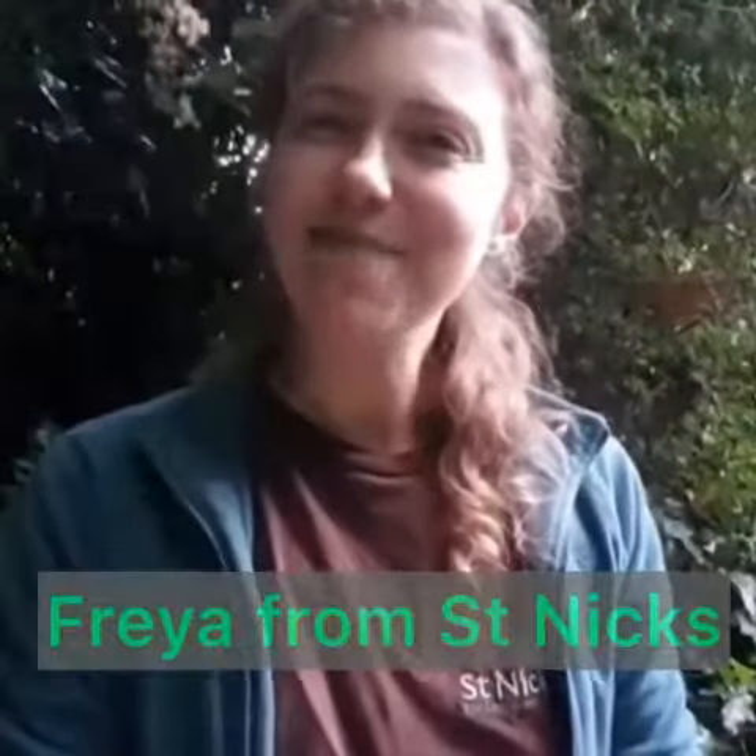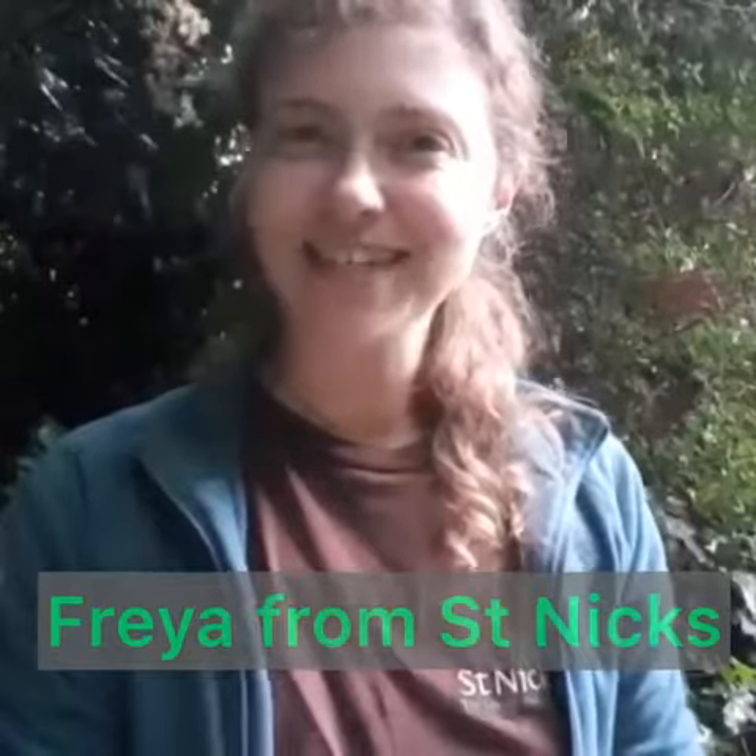Hello, my name is Freya. I'm part of the environmental education team at St Nick's Environment Centre in York, and for today's nature challenge you're going to have to try and find all the different colours of the rainbow out in nature.